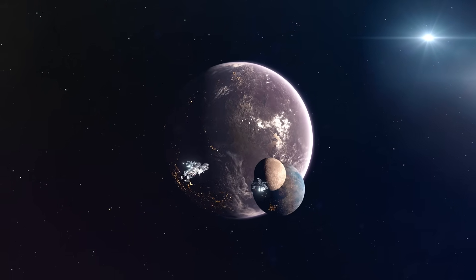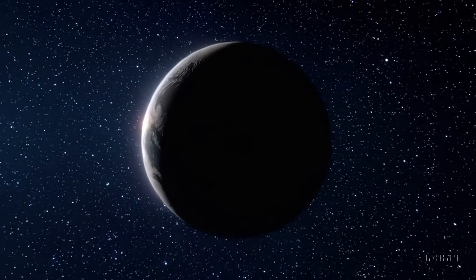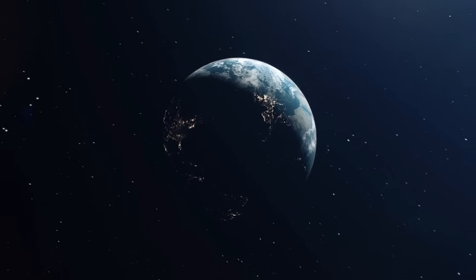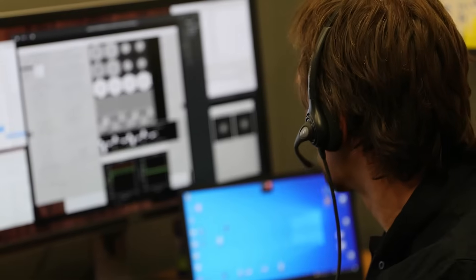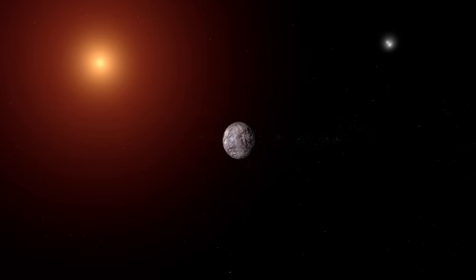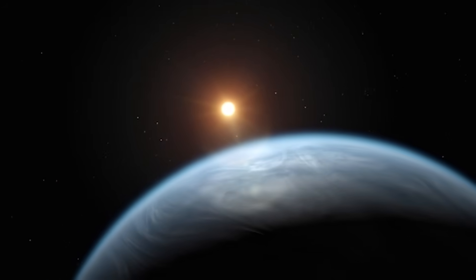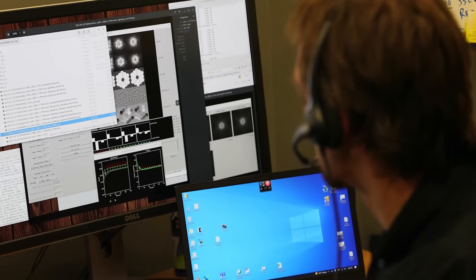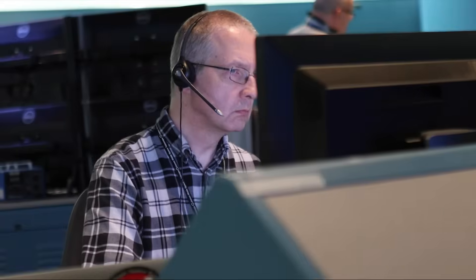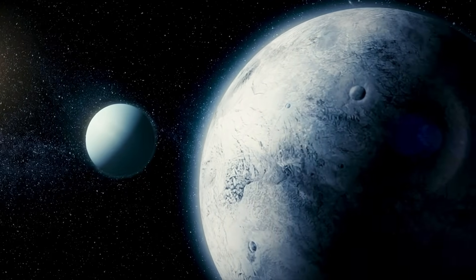The unveiling of Proxima b in such exquisite detail is more than a technological milestone — it represents a deep psychological and cultural turning point. Until now, exoplanets were largely the realm of the invisible, scientific extrapolations drawn from dips in starlight or wobbles in a star's motion. This new image shatters that abstraction. For the first time, humanity has visually encountered a terrestrial world outside our solar system. It has gone from idea to artifact.